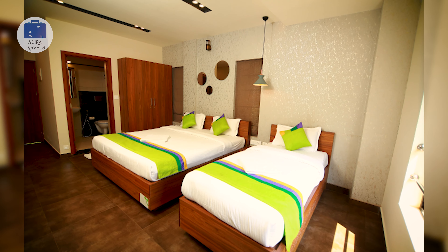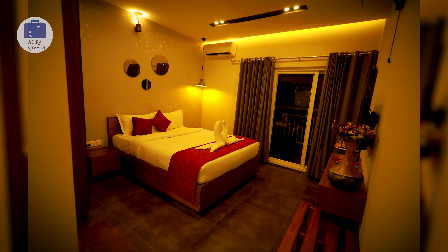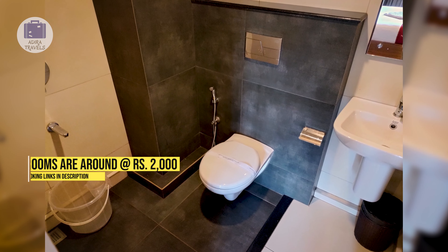You do not need an AC since the weather here is pretty amazing. The rooms are equipped with a flat screen TV, attached bathroom, and toiletries. Their rooms are normally around 4,000 rupees per night, but with our booking codes you can get them for around 2,000 rupees per night. Check the links in the description for more info.